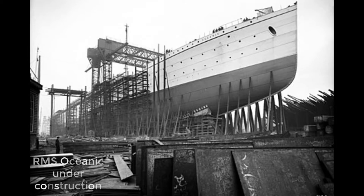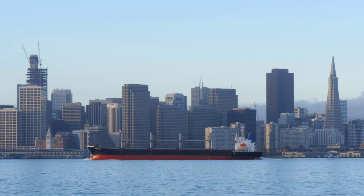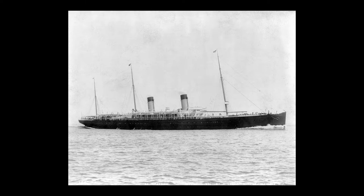Majestic and her sister were the first new additions to White Star's transatlantic fleet since Britannic and Germanic had respectively entered service in 1874 and 1875. Together, the two new ships replaced the aging Baltic and Republic, which had both been in service with White Star since 1872 and were subsequently sold to new owners. On the 2nd of April 1890, Majestic left Liverpool on her maiden voyage to New York City.